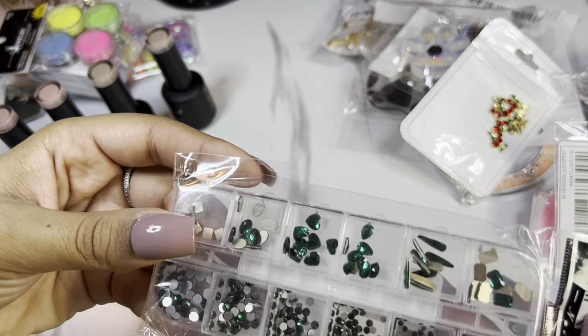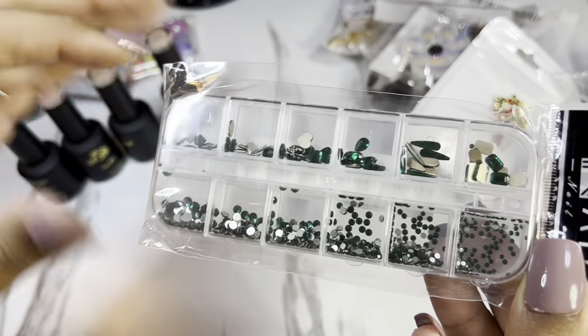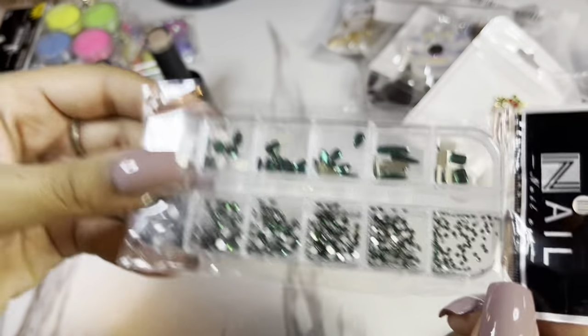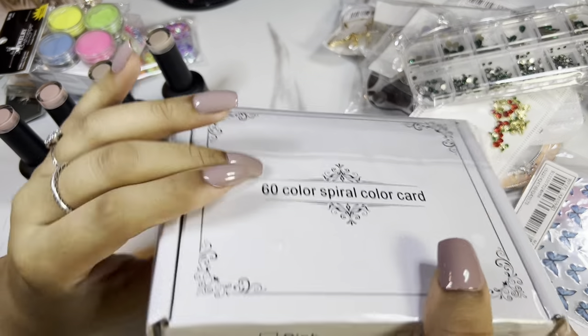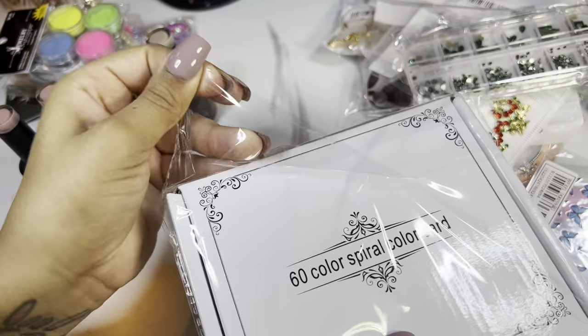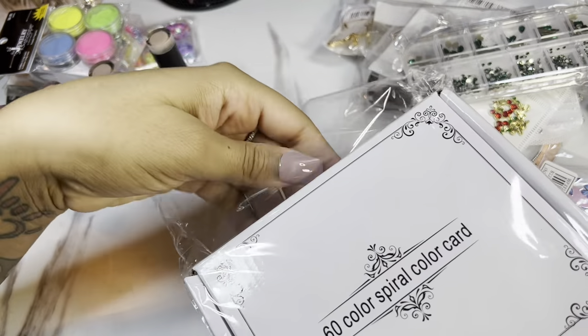I got these butterfly stickers — those little pink things were so cute and affordable. These green charms are trending in some videos I've seen, so I definitely got these so I can make a couple of Christmas sets.